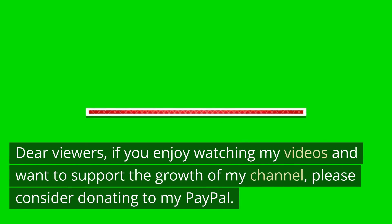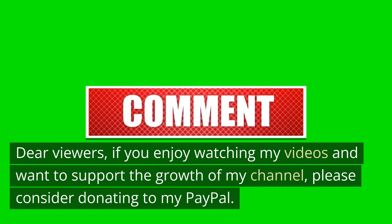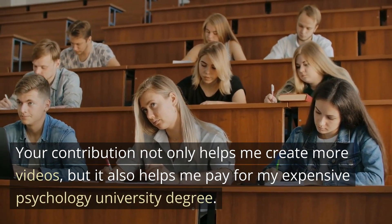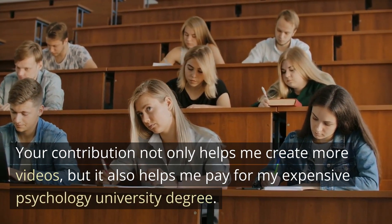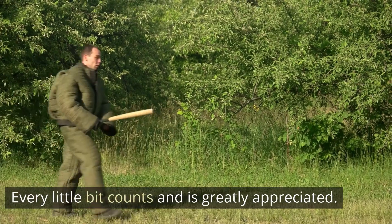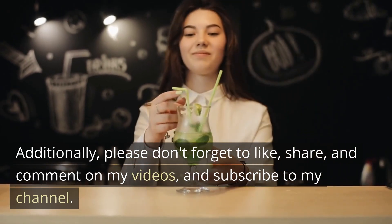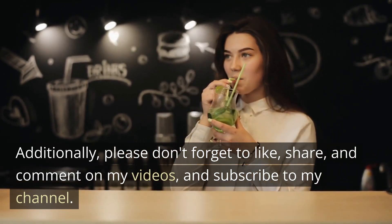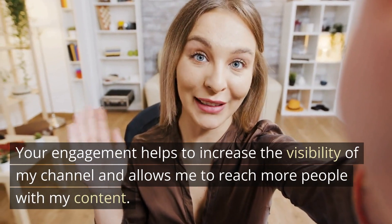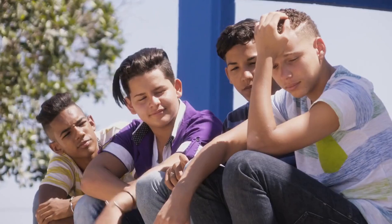If you enjoy watching my videos and want to support the growth of my channel, please consider donating to my PayPal. Your contribution not only helps me create more videos, but it also helps me pay for my psychology university degree. Every little bit counts and is greatly appreciated. Additionally, please don't forget to like, share, and comment on my videos, and subscribe to my channel. Your engagement helps increase the visibility of my channel and allows me to reach more people with my content. Thank you for your support.